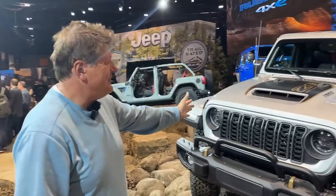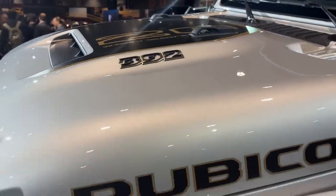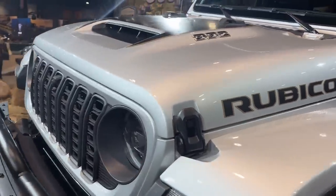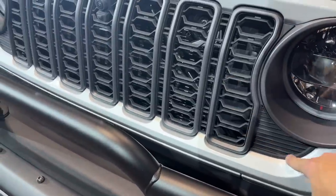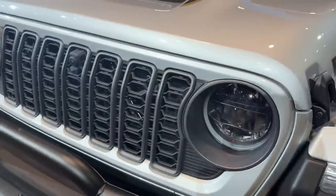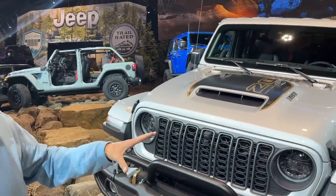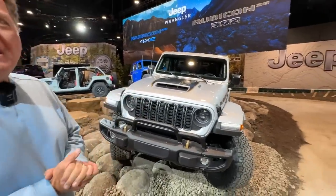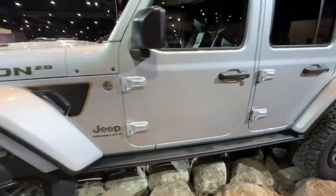Let's start with this guy. You guys are familiar with the 392 — Jeep finally stuffed the big Hemi under the hood. But for the 20th anniversary they went a little further; they actually did some modifications. It starts right here with a slight modification to the 7-slot grille, adding a little more style. They took it to the extreme with the Extreme Recon package, which now comes standard on the 20th anniversary — giving you 35s, a bigger lift, more ground clearance and more capability.